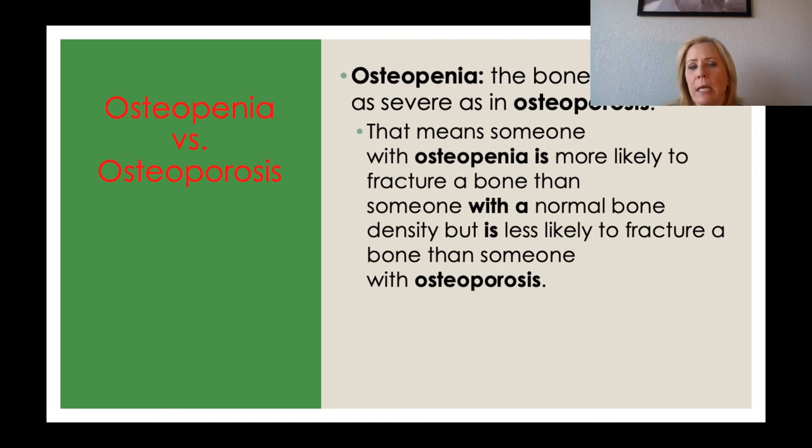Osteopenia is different from osteoporosis — the bone loss is not as severe. Someone with osteopenia is more likely to fracture a bone than someone with normal bone density, but less likely than someone with osteoporosis. So osteopenia means you're basically on your way to osteoporosis — the bone is not as thin yet, but it's easier to break than a healthy bone. Bones in individuals with osteoporosis can be literally see-through and so thin and fragile they'll crumble in your hands.